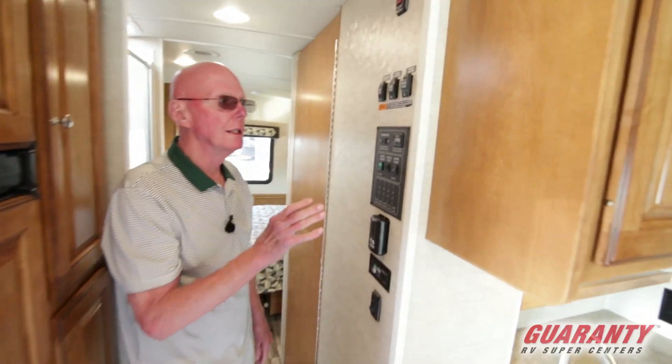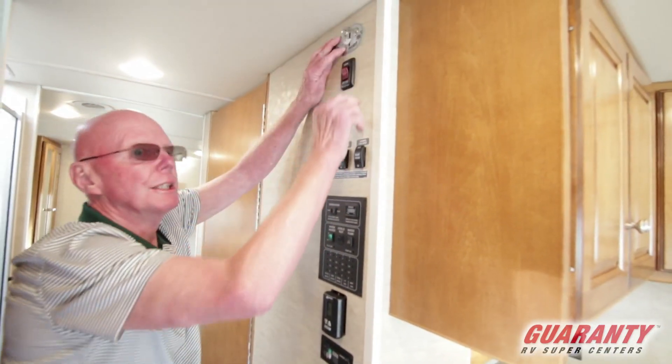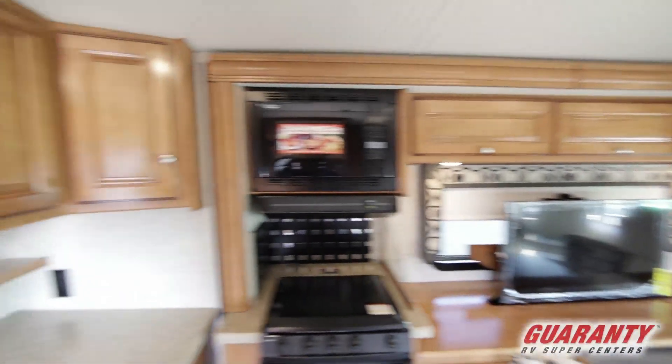Coach command center right here — I can run my slide outs, I can even run my bed. Take a look at that loft bed — how about that? That's so slick. Great engineering on that.